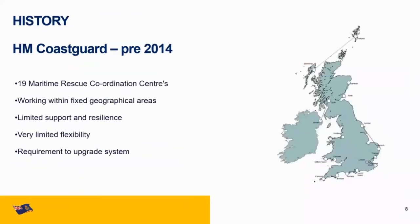Prior to 2014 there were 19 Maritime Rescue Coordination Centres. Each of these centres would work within a fixed location, similar to how police and ambulance services work within a set region. Due to this setup, there was minimal flexibility or support for coordination centres — so if there was a large incident, such as a stricken tanker off the coast of Falmouth, it would be difficult for another maritime coordination centre to assist. It was identified that there was a requirement to upgrade the system.